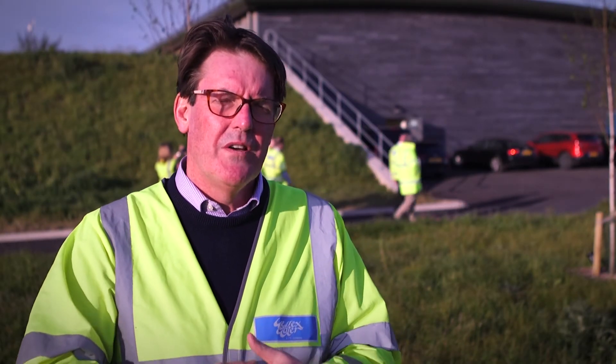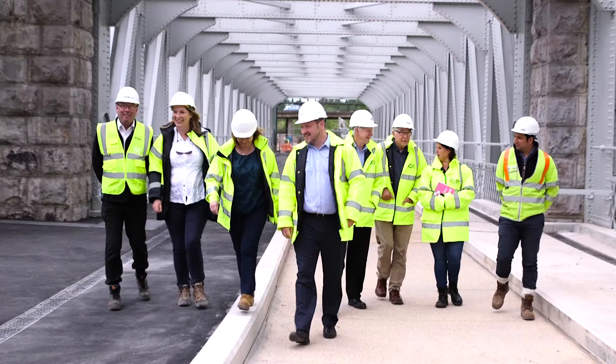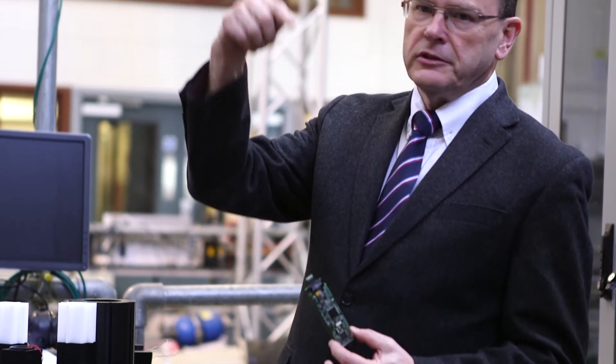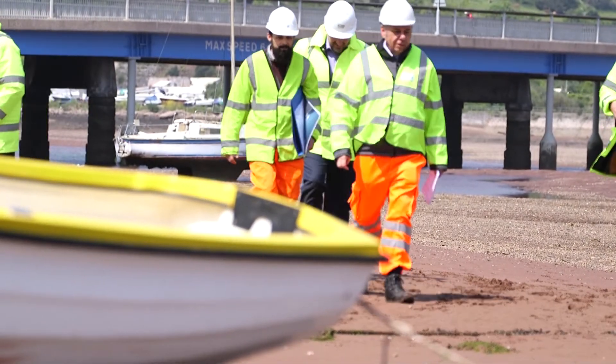We've seen a spectacular exhibition of civil engineering in the South West — it's been fantastic fun. We've travelled the length of the region and seen ingenuity, problem solving, collaboration, and community engagement at its very best. Two things really stand out: the passion and drive of the people we've talked to across these projects to really deliver for their customers and communities, and how early engagement in these projects really drives value and brings benefits to them all.